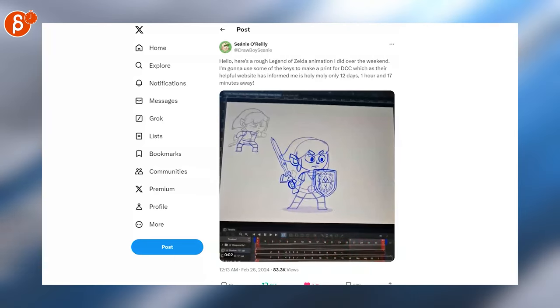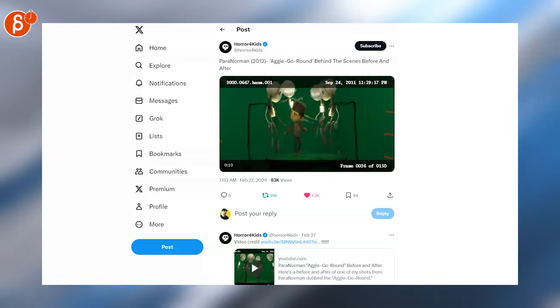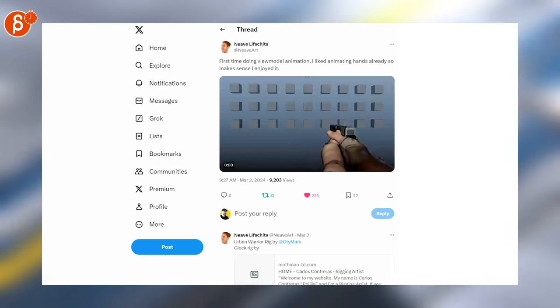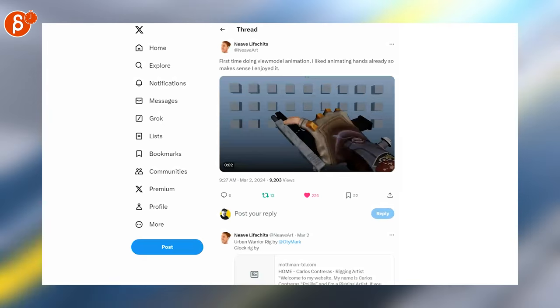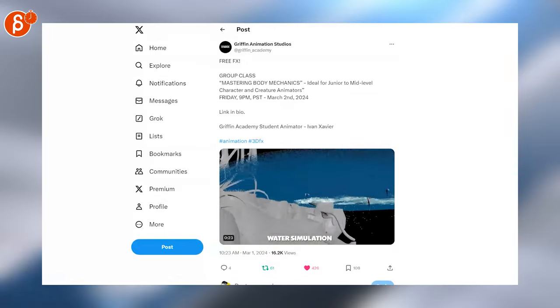Switching to animation — 2D Zelda, I love it, super cute. We have Paranormal here — this is a behind the scenes before and after. Stop motion kicks, it's so good. Love the finger animation, the recoil — very snappy, very satisfying timing, and the sound is super cool.